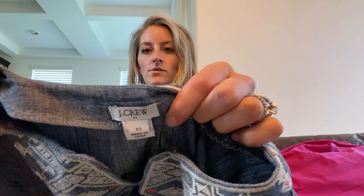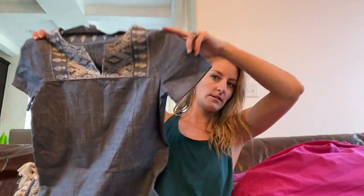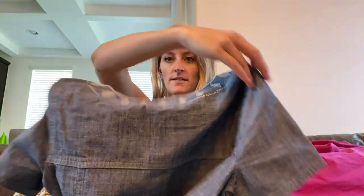J.Crew Factory, size extra small — embroidered chambray dress, just an easy kind of popover dress. I loved the embroidery.